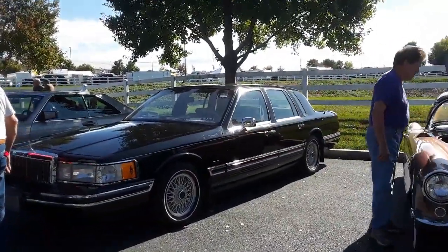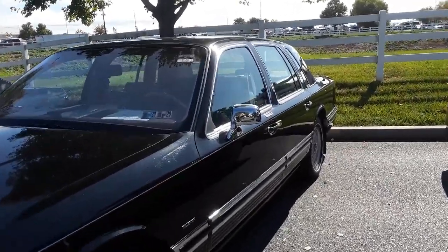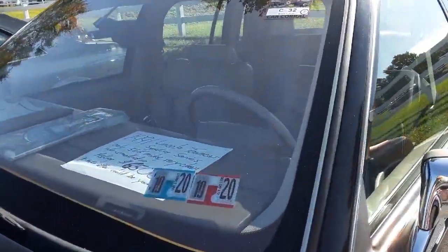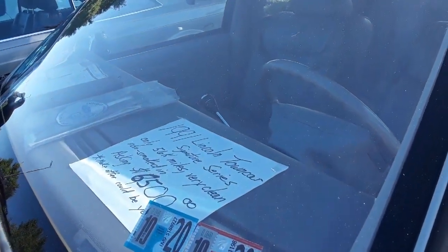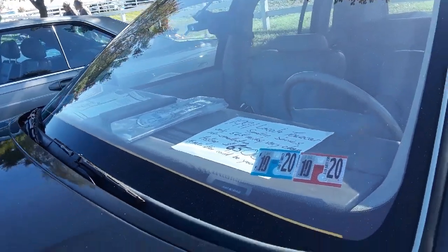Lots of these Lincolns around — a little Town Car. This is a '91, signature series, 56K on the clock asking $6,500. Make offer — could be yours.